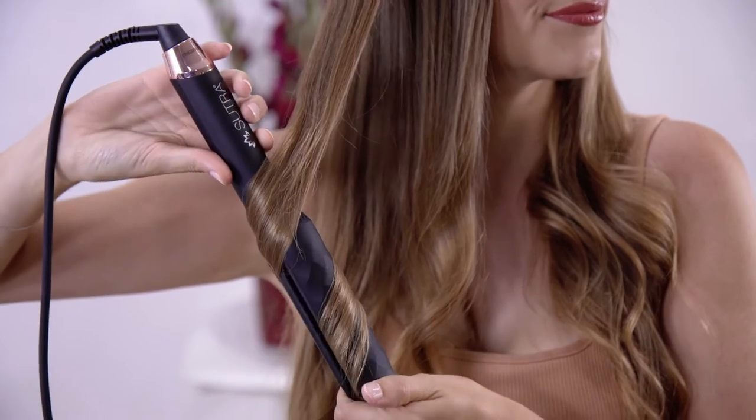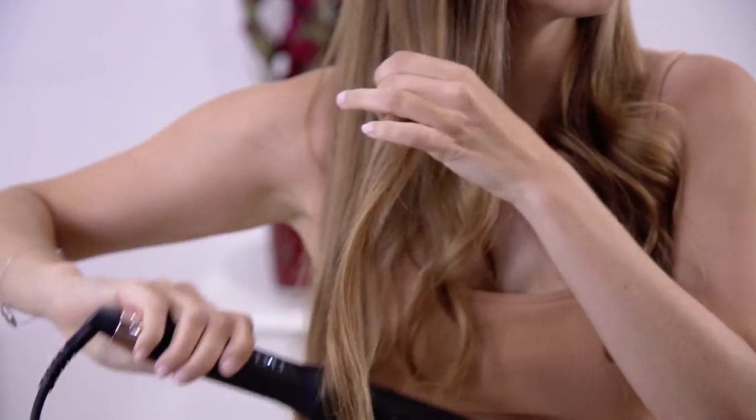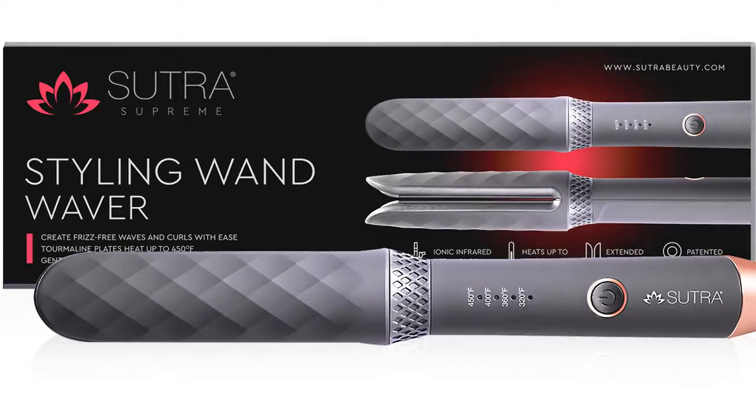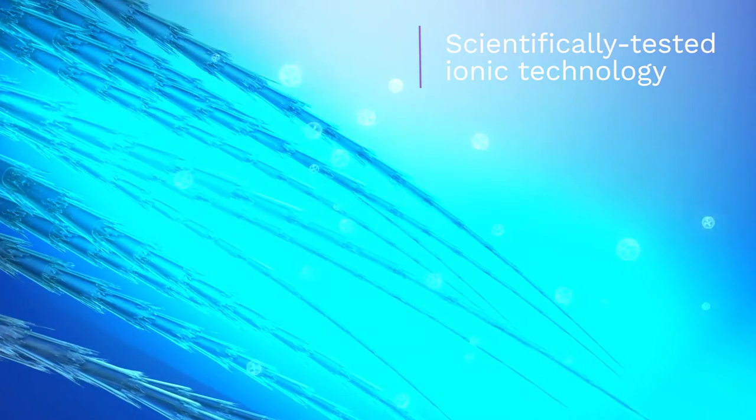Forget your typical hair curler or straightener. We've implemented innovative, cutting-edge technology to create the perfect hair styling device. The Sutra Styling Wand utilizes scientifically tested ionic technology to protect the health of your hair.